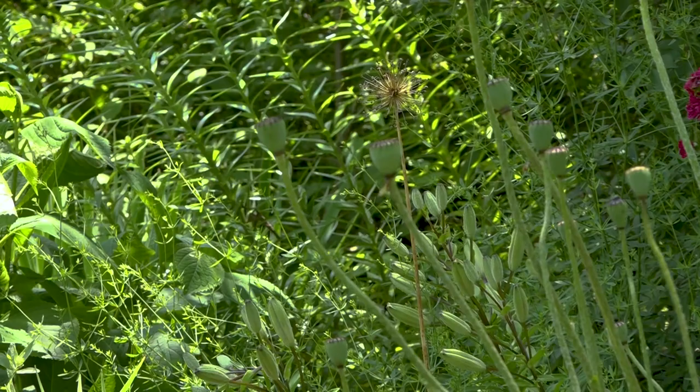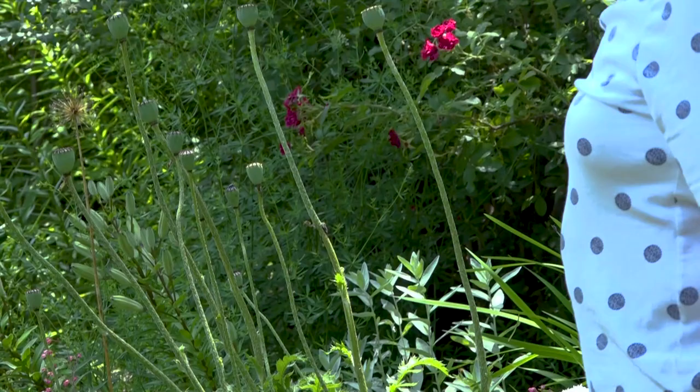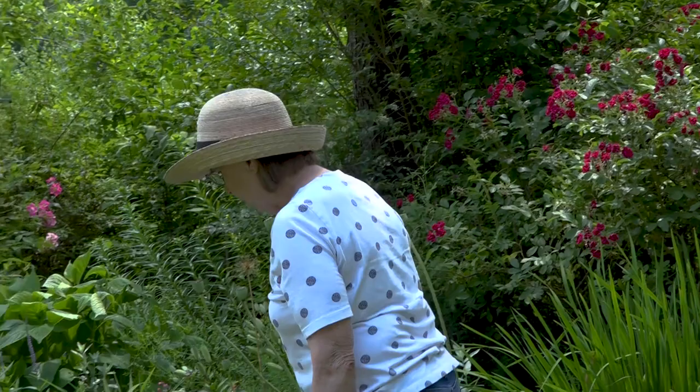Don't worry — it's not dead. That's its normal life cycle. It will die down after it blooms, and then come up with a flush of foliage in the fall.